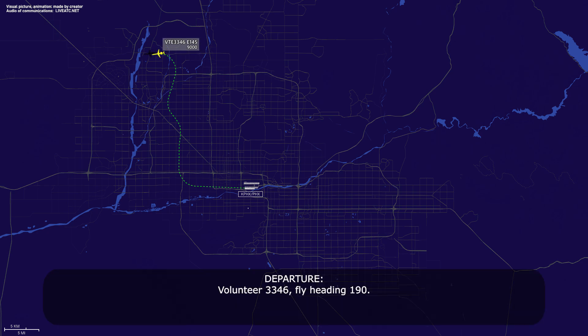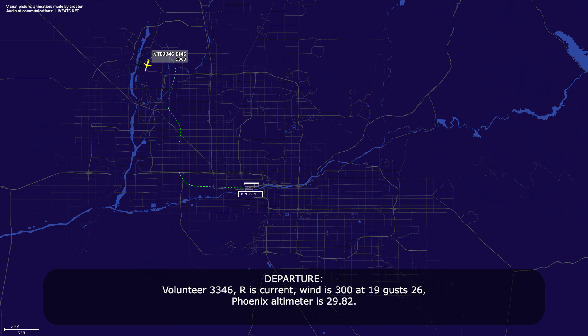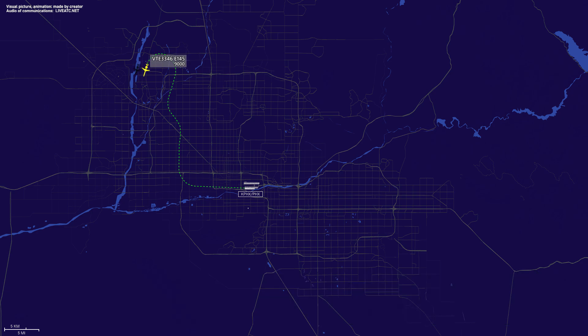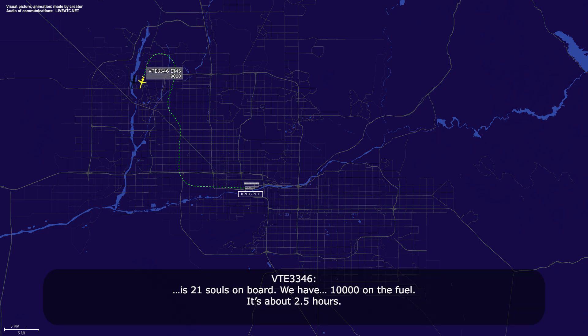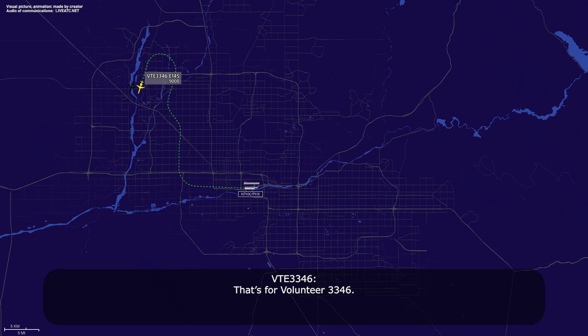Volunteer 3346, fly heading 190. Volunteer 3346, Romeo is current, wind 300 at 19, runway 26, Phoenix. Volunteer 3346, when able, souls and fuel on board and time remaining please. There's 21 souls on board, we have 10,000 pounds on fuel, that's about two and a half hours. That's Volunteer 3346.